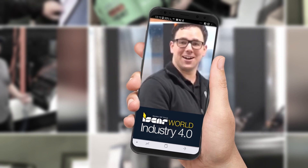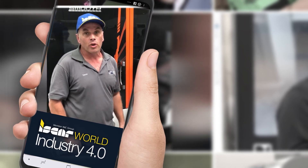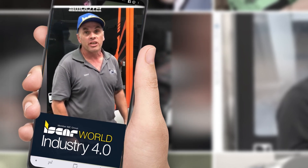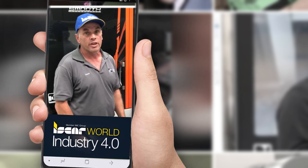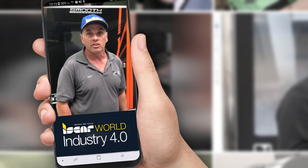Great app from Iskar. This new Iskar app that's been brought out — it's made life so much easier when it comes to finding tool geometries and tool recommendations for jobs in particular that we need to look for.